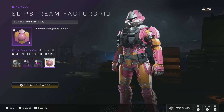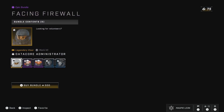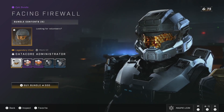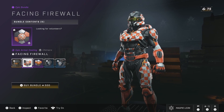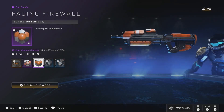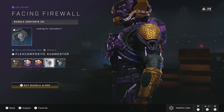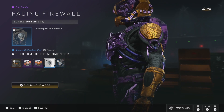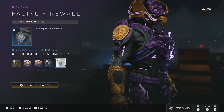We also have another returning Season 3 bundle, this one being Facing Firewall. I think this was on the shop just the other week, but it's on sale again for 500 credits. This gives you the Datacore Administrator Visor, the Facing Firewall armour coating for the Chimera armour core, the Traffic Cone weapon coating for the Assault Rifle, and a set of shoulder pads for Chimera as well. For 500, this isn't quite as good in terms of value compared to Slipstream Factor Grid, but it's not terrible and it's much better than its original price.